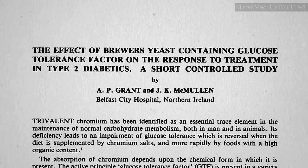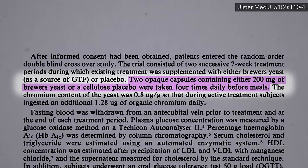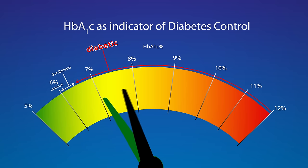What about for just seven weeks? Again, about half a teaspoon of brewer's yeast a day. It started out with an A1c level of 8. The placebo appeared to help a bit, but the yeast even more — dropping from 8 down to an almost non-diabetic 6.6. That's amazing.